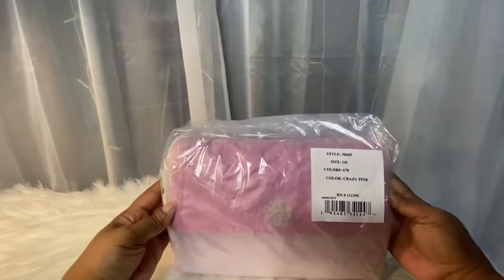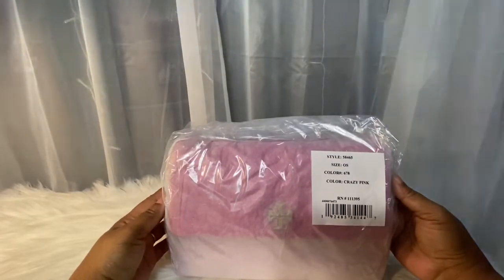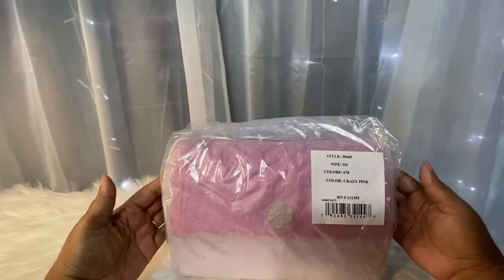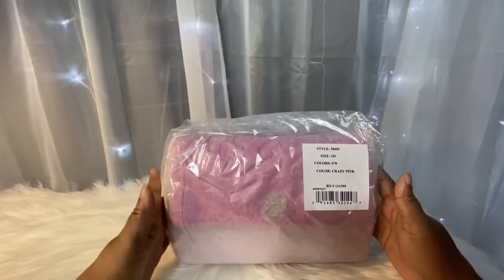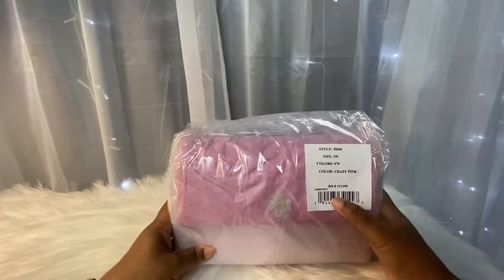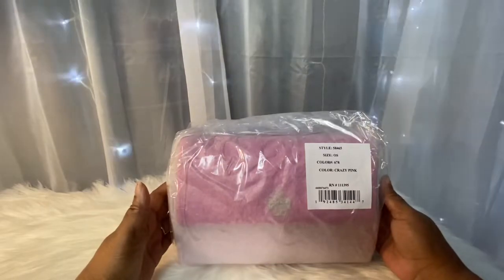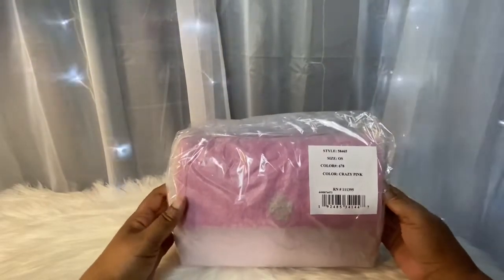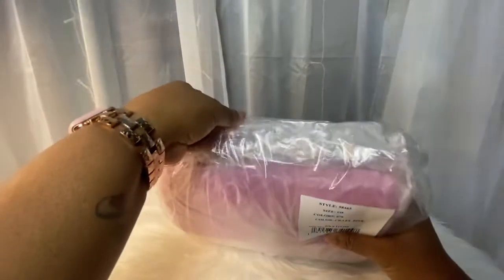Hello everyone and welcome back to my channel. If you're new here, welcome — my name is Sandra Covington. I just want to unbox my newest beauty with you guys. I'm sure you can see by the label what it is: this is the Tory Burch Kira in the color Crazy Pink.